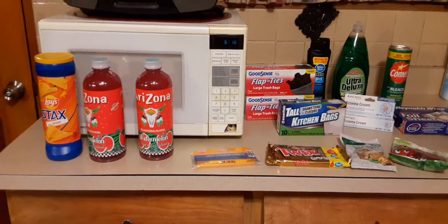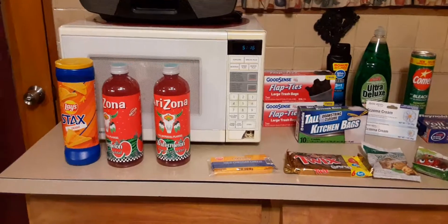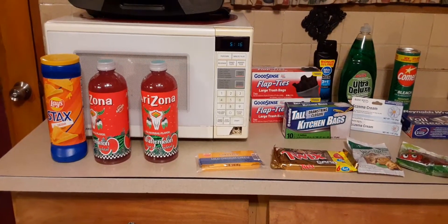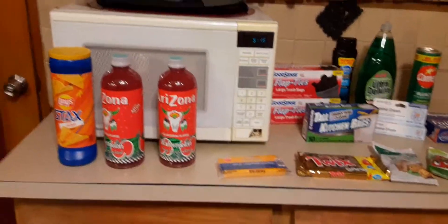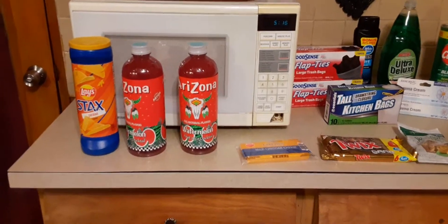I have a Dollar Tree haul for you guys. I'm just in a funk today. I haven't been feeling well for a few days, but I'm a little bit better now. And all this pandemic stuff, it really got everybody going.